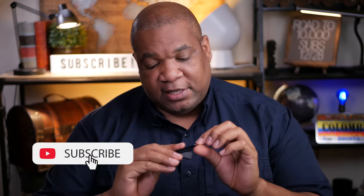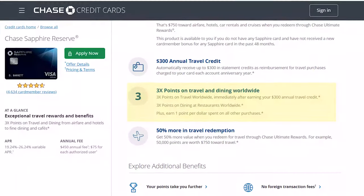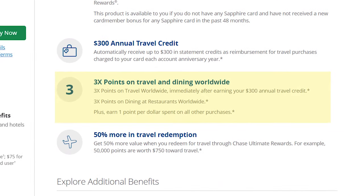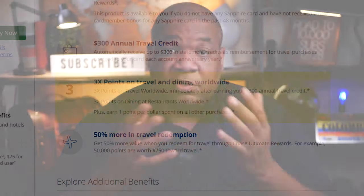The first card I have is the Chase Sapphire Reserve. I use this card all the time — it's always in my wallet. I use it for restaurants and any kind of dining, getting three points for every dollar spent. I also use it for renting cars because you get primary rental insurance. When booking travel, you also get three points per dollar. The Chase Sapphire Reserve has been my favorite card for the last two years.